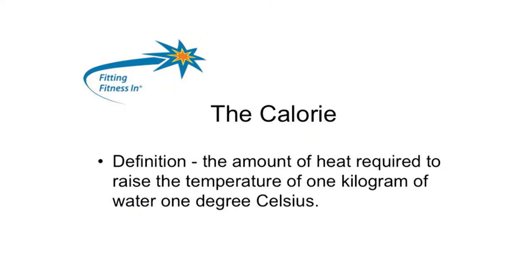Let's start with a calorie. The definition of a calorie is the amount of heat required to raise the temperature of one kilogram of water one degree Celsius. So it's a unit of heat, and you burn calories while you're digesting food.